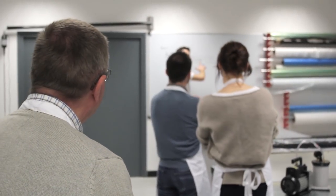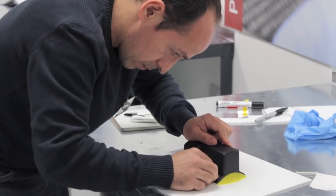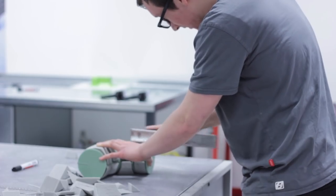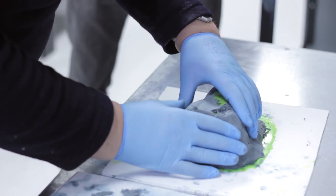Our courses are all primarily practical. Theory is great and it's really helpful and important to understand some of the science behind the techniques. But without practical skill and experience, this theory is wasted because the manufactured parts will be so far from how they're supposed to be.